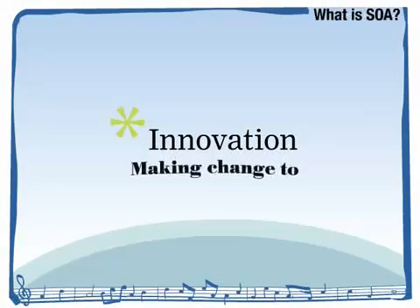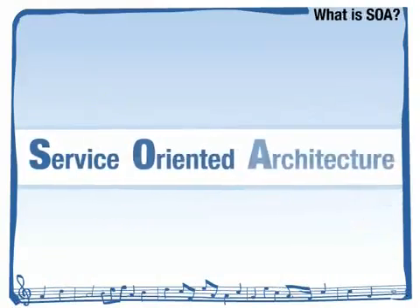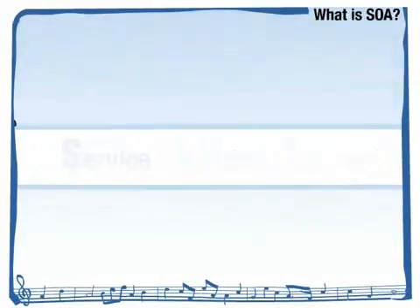Innovation is defined as the process of making change in order to do something new. Service-oriented architecture makes change easier.